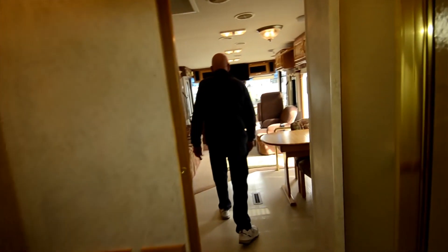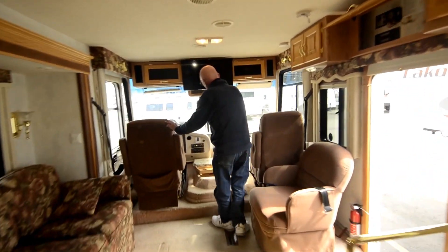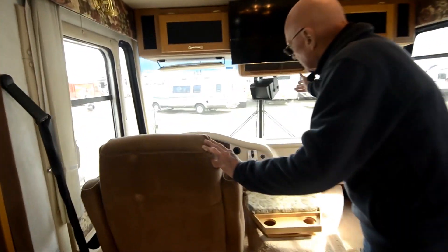Let's move up front. This is powered by the Ford V10 — excellent engine. This of course has ducted air conditioning with the heat pump. You'll notice that we have a backup monitor right there as well.